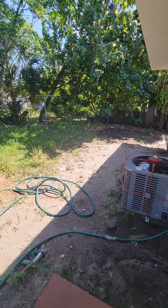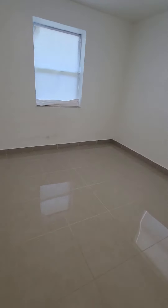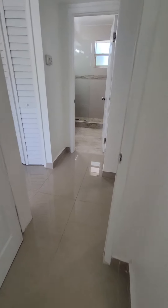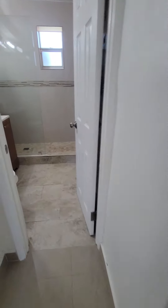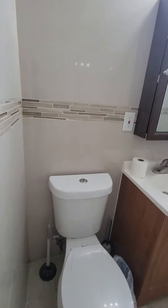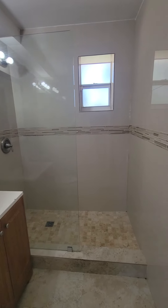All right, let's get back inside. It's a two-one — you got two good-sized bedrooms with closets, and then a shared bathroom, nicely upgraded.